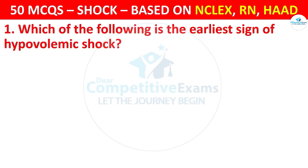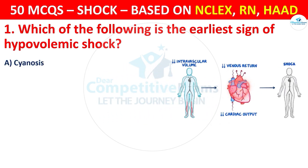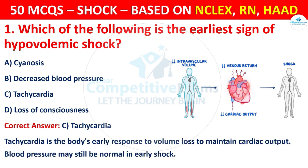Question 1: Which of the following is the earliest sign of hypovolemic shock? Options are: Cyanosis, Decreased blood pressure, Tachycardia, or Loss of consciousness. The correct answer is C, that is tachycardia. Tachycardia is the body's early response to volume loss to maintain cardiac output.